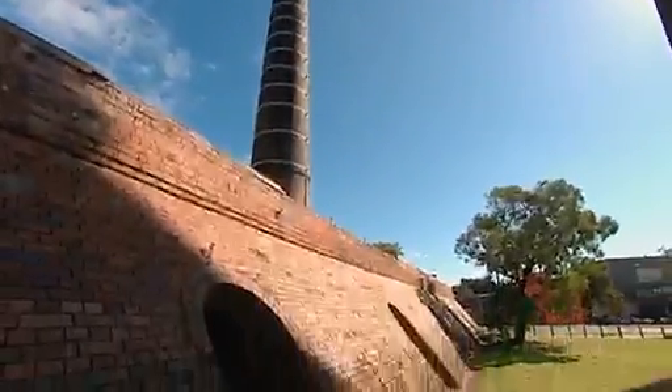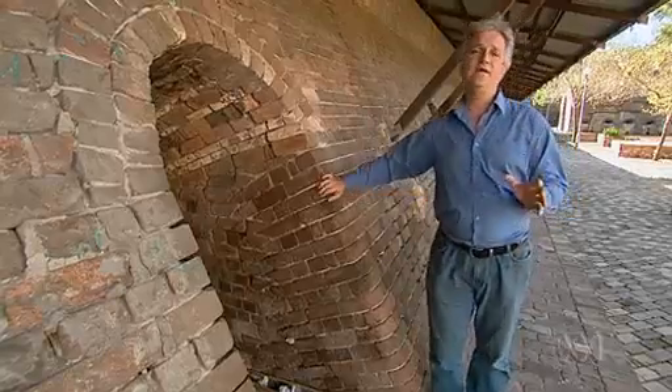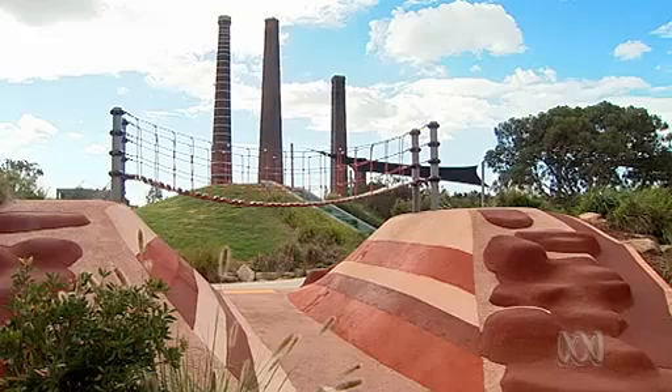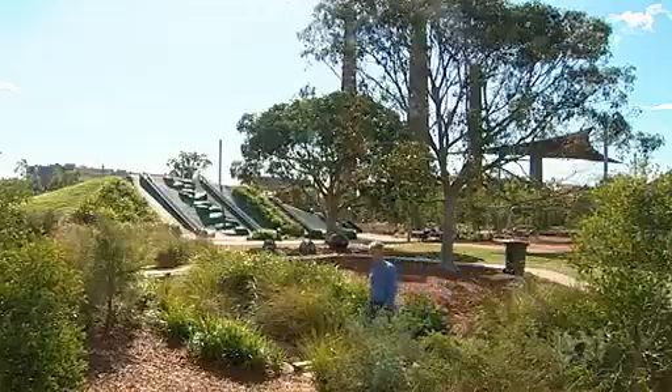If you've ever driven south out of Sydney on the Prince's Highway, you'll recognise these. They're all that's left of an extensive set of brick pits that operated in this area in the late 19th and early 20th centuries. Little remains of the pits now — they've been filled in and turned into playing fields. But in one corner, there's this.